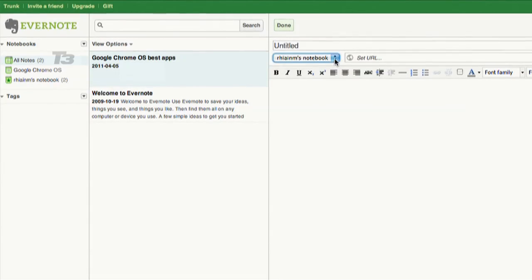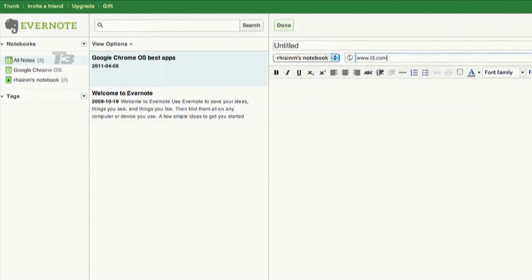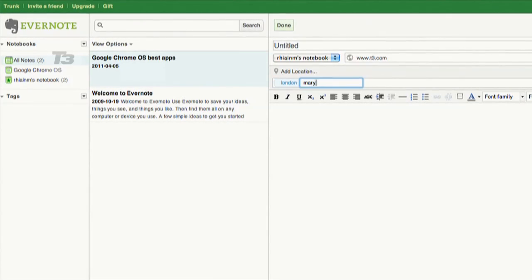Number 5 is Evernote. This handy note-taking app allows you to take notes in five different varieties. You can do text, camera roll, snapshot and voice memos. Once you've jotted it down, you can tag them, annotate them and mail them around.